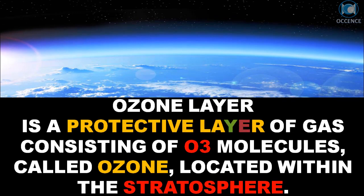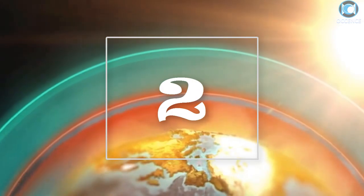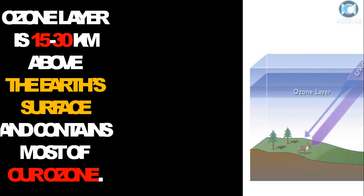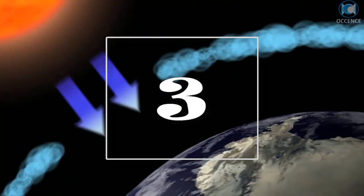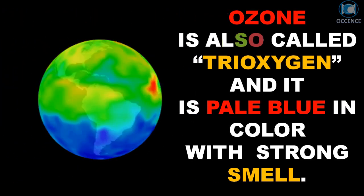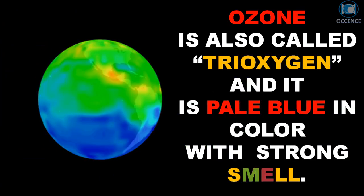The ozone layer is a protective layer of gas consisting of O3 molecules, called ozone, located within the stratosphere. It is 15 to 30 kilometers above the Earth's surface and contains most of our ozone. Ozone is also called tri-oxygen, and it is pale blue in color with a strong smell.